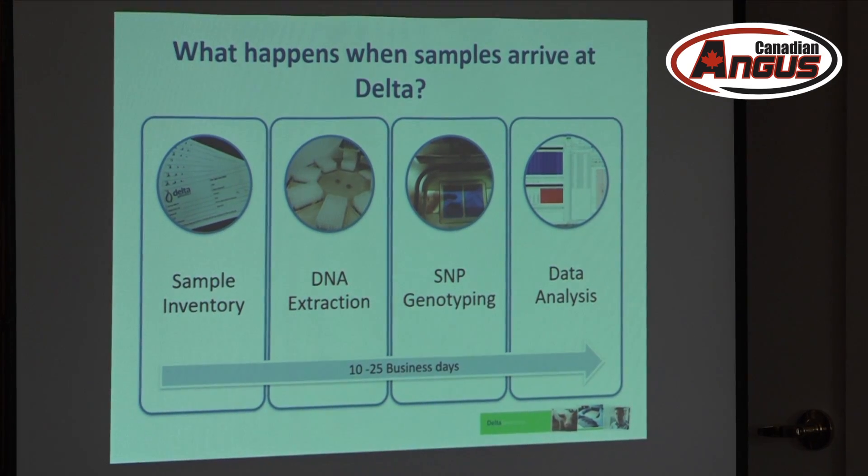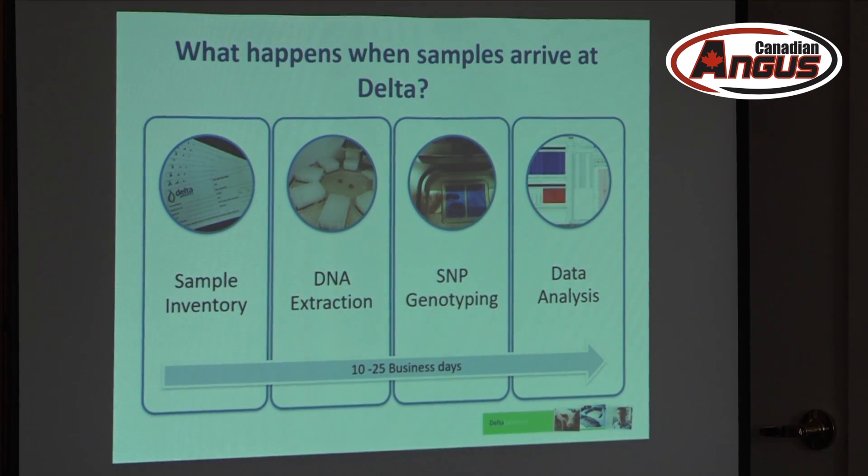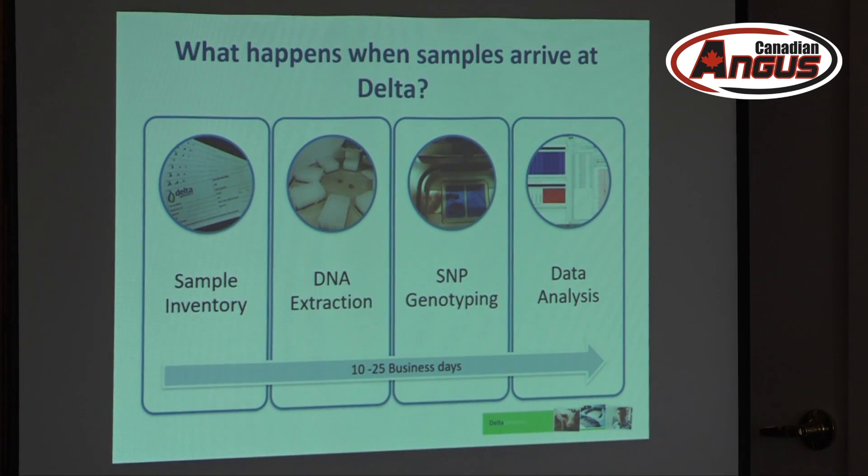So what happens when your sample arrives here at Delta? We take the envelope or the container, it has a tattoo number on it, and that's usually what we look at. We compare it with the order that comes from the association. With Angus now, I'm not sure if the request would come directly through from you guys, so we'll match that sample up and determine this is the test that needs to be done.